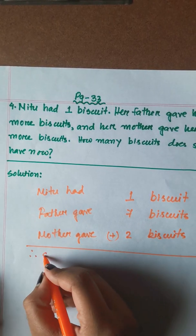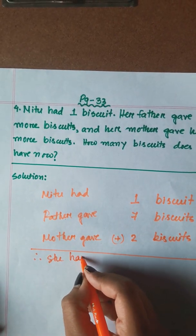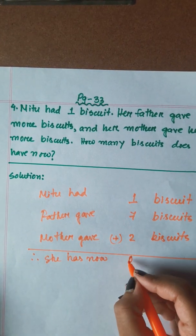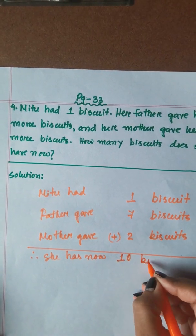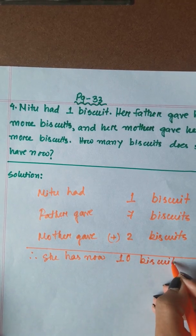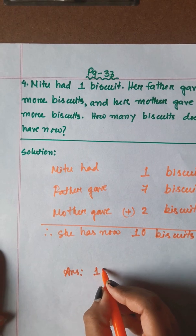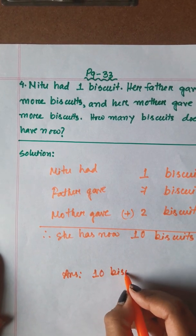She has now: 7 and 1 is 8, and 8 and 2 is 10. Ten biscuits. So the answer is 10 biscuits.